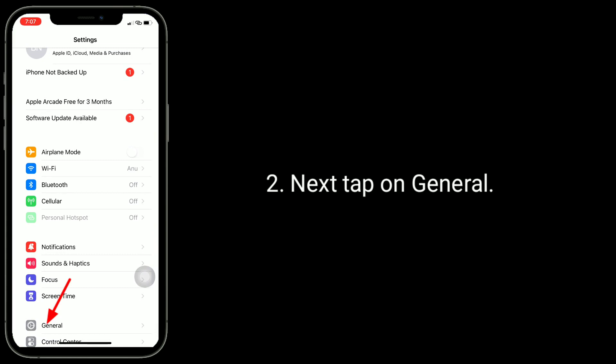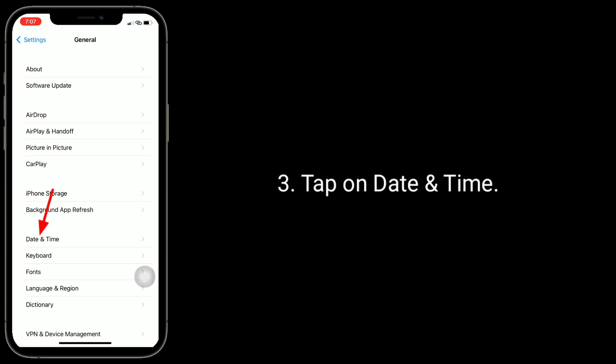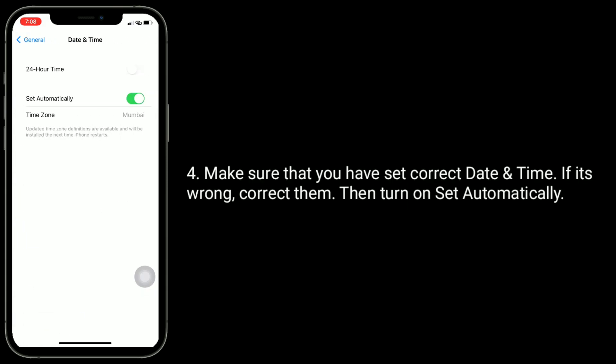Next, tap on General, then tap on Date and Time. Make sure that you have set the correct date and time. If it's wrong, correct it, then turn on 'Set Automatically.'